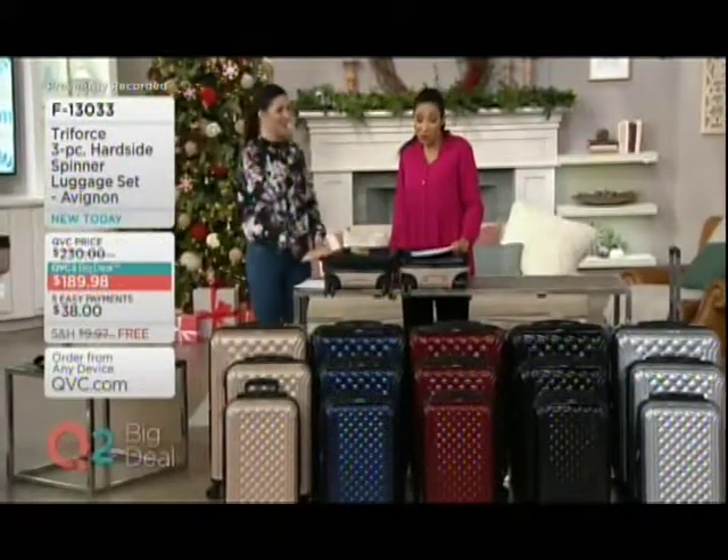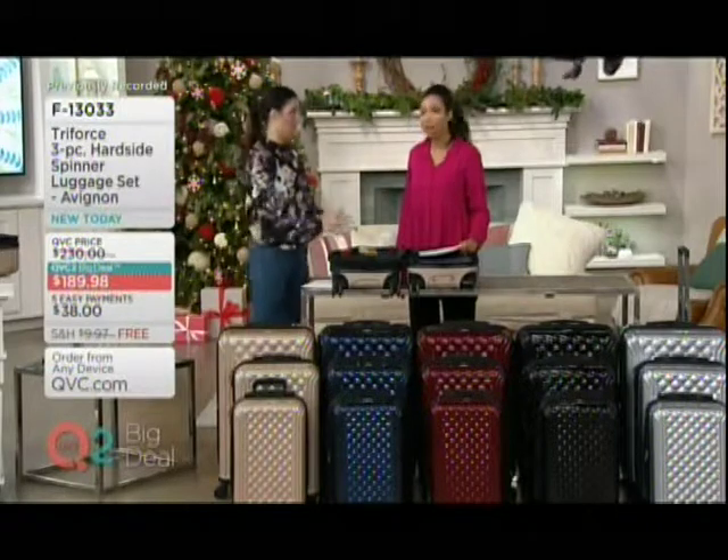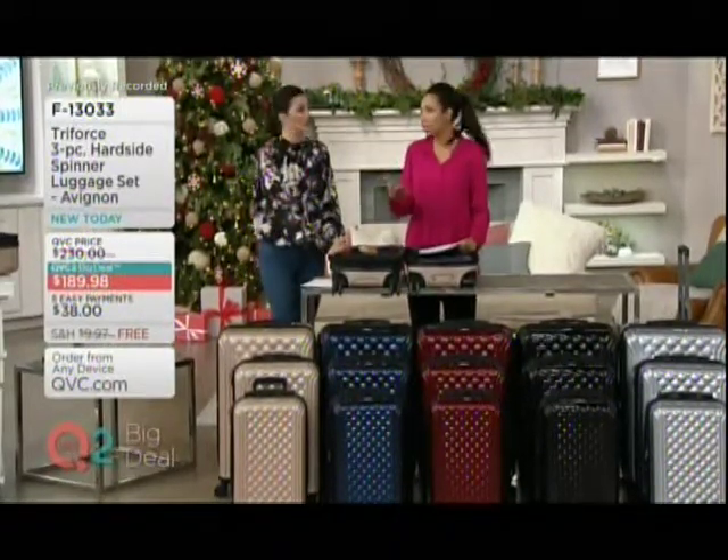You can get it all over the world in the highest end boutiques and department stores. But here, what a treat. And it sold out so fast — I was shocked. The colors were just flying out last time. It is just such a unique look, Erin.